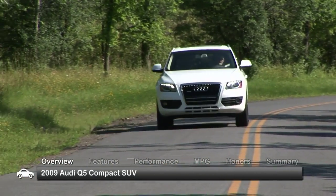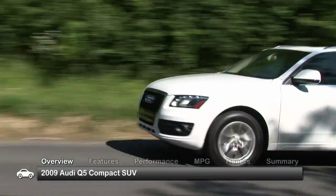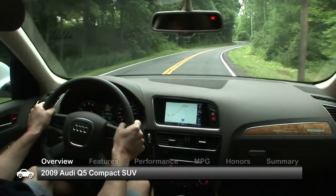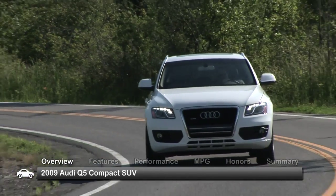The 2009 Audi Q5 delivers styling, versatility, and all-wheel drive prowess in a quality compact crossover. The five-passenger Q5 can be found in three trim levels: base premium, mid-range premium plus, and top-of-the-line prestige.